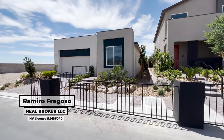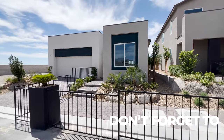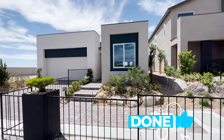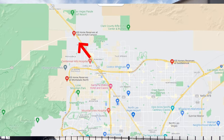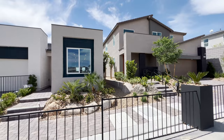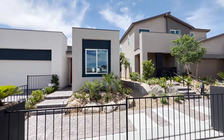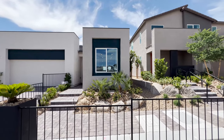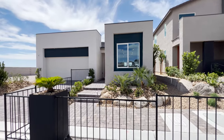Today we are all the way in northwest Las Vegas — and when I mean all the way northwest, I mean it. We're off of Kyle Canyon, literally only 20 minutes from Mount Charleston, and we're going to be previewing these two model homes by KB Home. This community is the Reserves at the Talus, and the first home we're going to be viewing is this single-story home.